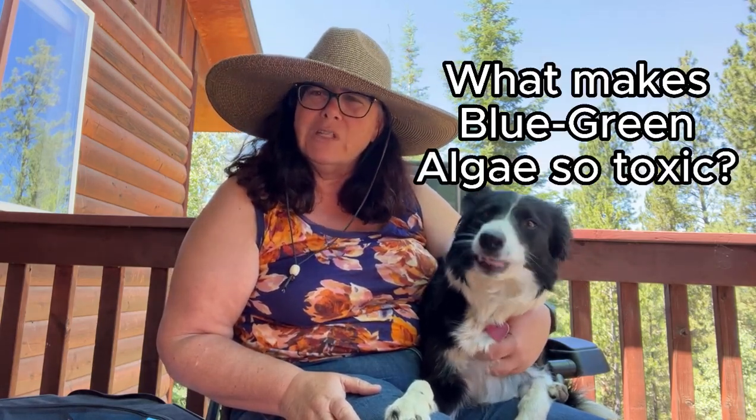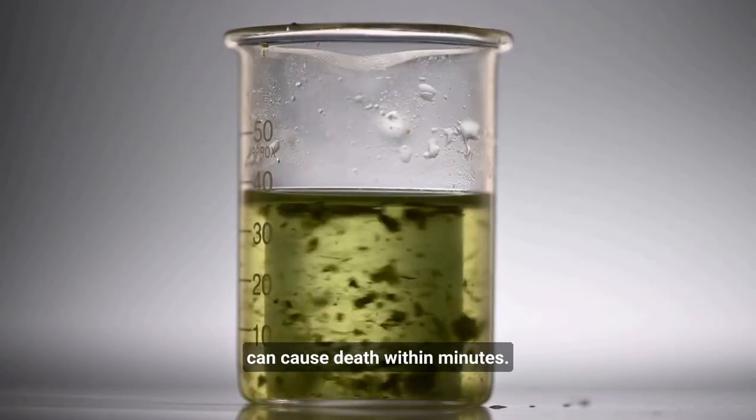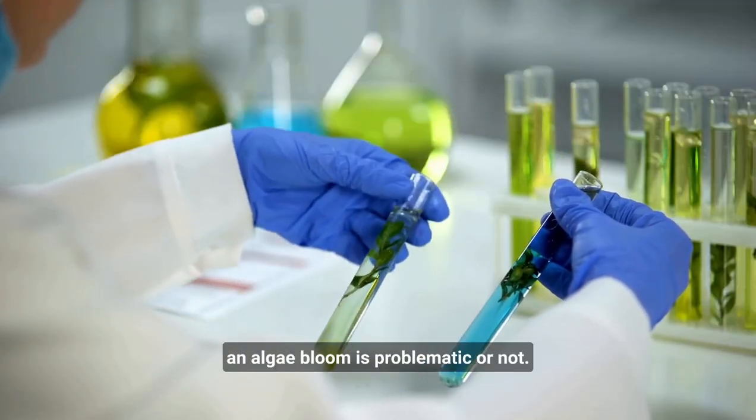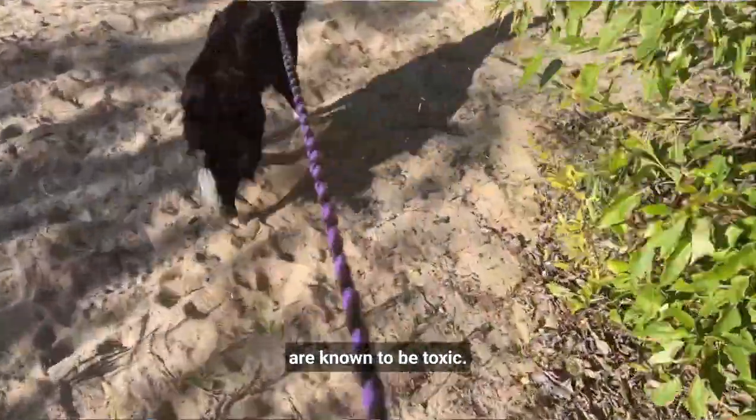What makes blue-green algae so toxic? It produces natural toxins that can cause death within minutes. There is no way to tell if an algae bloom is problematic or not. Of the thousands of varieties, 40 are known to be toxic.